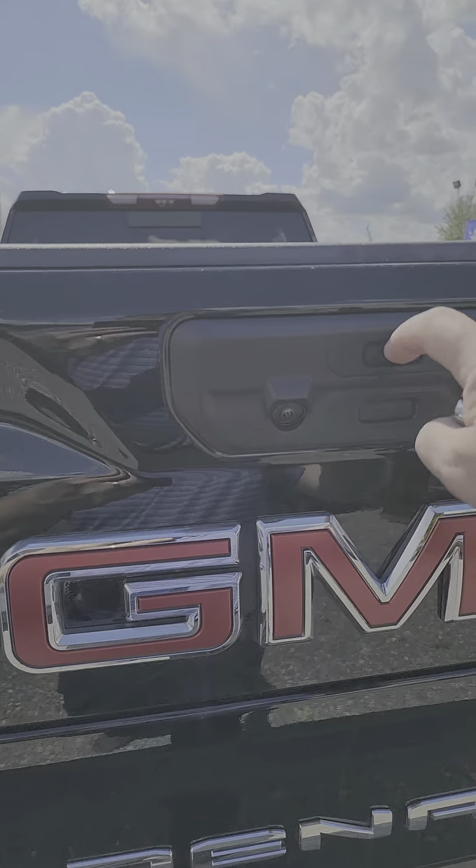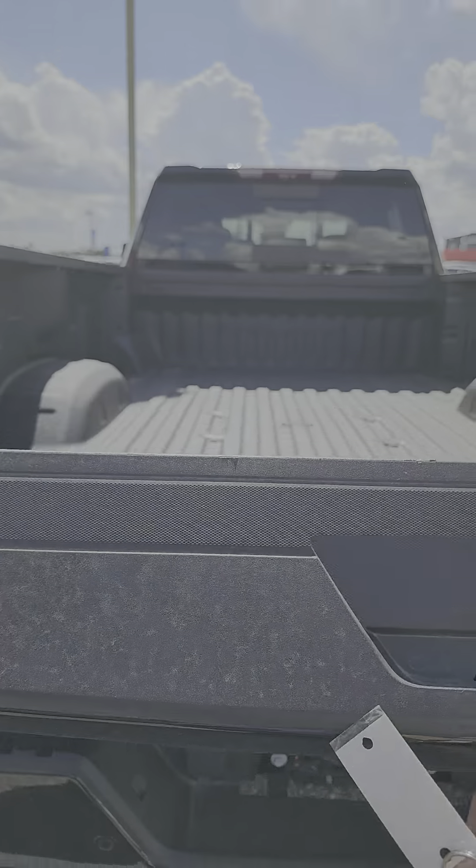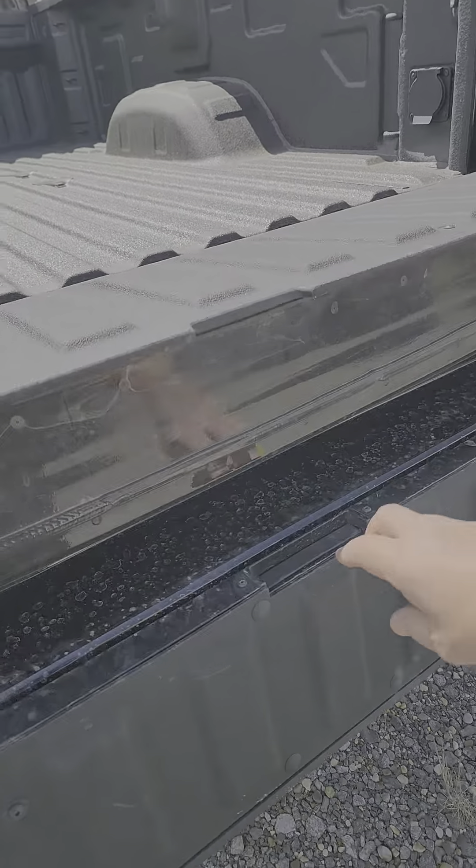Multi-step tailgate — and that'll turn into the step there.